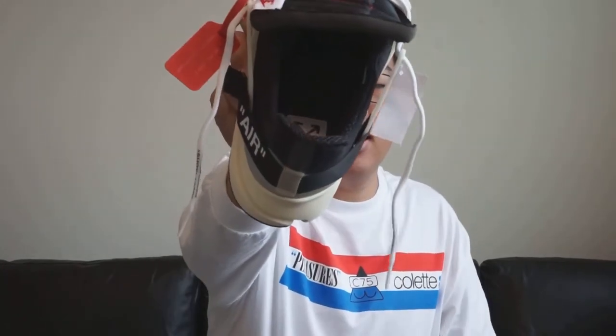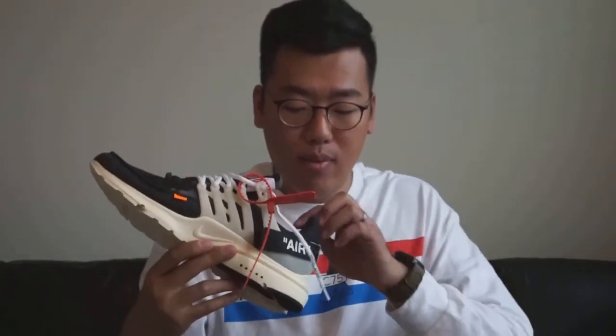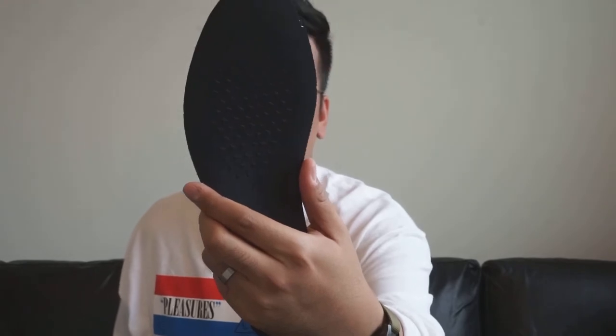On the insole there's Off-White and Nike branding — it says 'The 10' with the Off-White X. One interesting thing: the insole has these little massaging bumps that feel really nice. You'll never really see them but when you're wearing the shoe it feels great, so I appreciate that they threw that in.